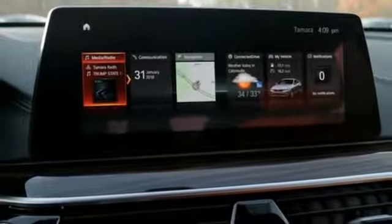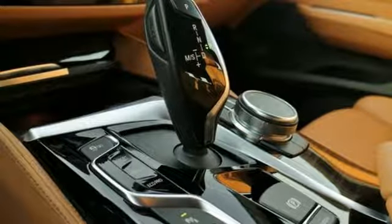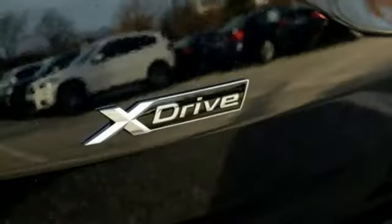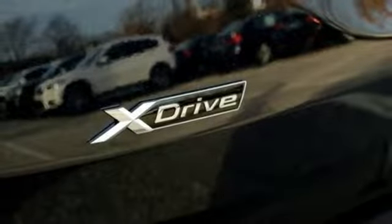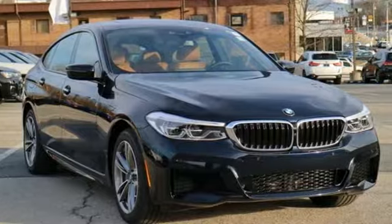Drive comfortably knowing the BMW Active Protection System with Attention Assist is watching your back. Love at first sight? No, it's much more than that. Make this impeccable BMW 6 Series yours today.